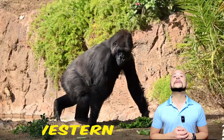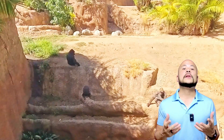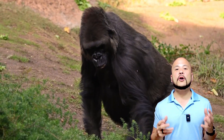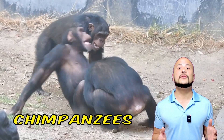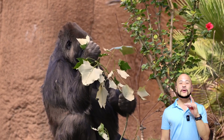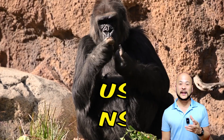Here are some majestic western lowland gorillas. Here's a little guy saying hi. Gorillas are the largest and most powerful of all the great apes — a primate group that also includes chimpanzees, bonobos, and orangutans. Did you know that they share about 98% of their DNA with us humans?